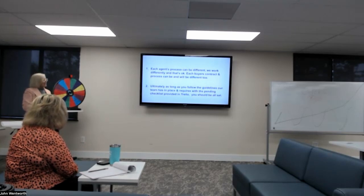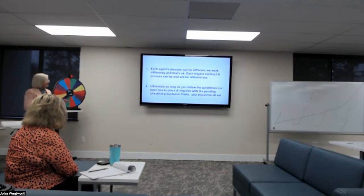Everybody does their own business and they all do it differently — we don't all do things the same. What we're trying to do is make this efficient and as smooth as possible. Our processes — even though we as agents do things maybe a little out of order — we definitely want to follow that checklist and make sure everything's in at one time to our transaction coordinator. These guidelines are set up to help us stay organized and make sure we're doing all of the required steps for our team.